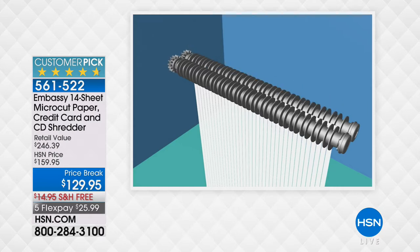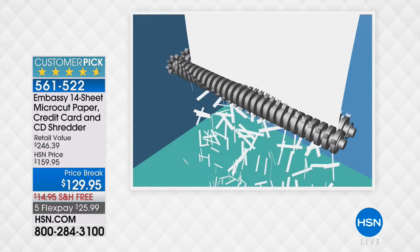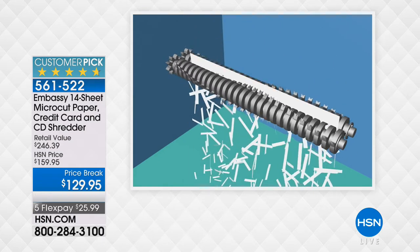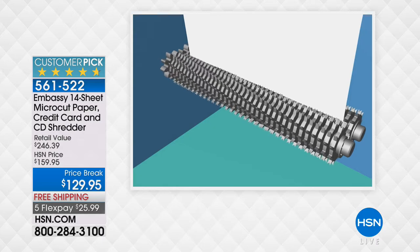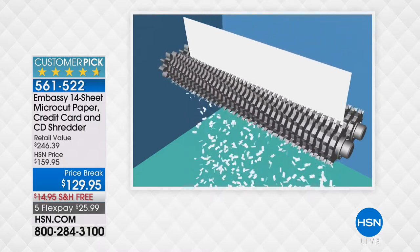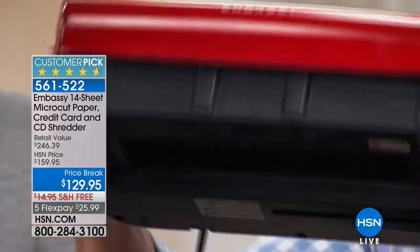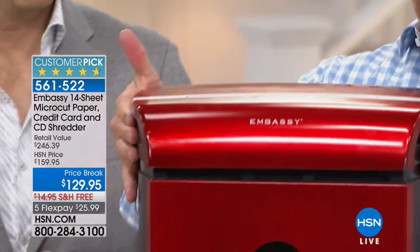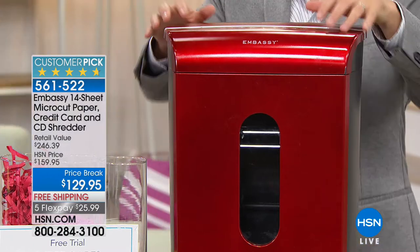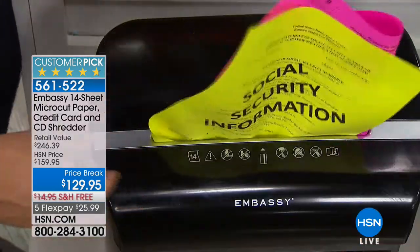A lot of us have had a strip cut for years — it jams, only does a few pages. Some upgraded to cross cut after becoming a victim of identity theft. But look at how the gears become massive to go through 14 pages, making the shreds smaller at the same time. It really performs like it's supposed to. The color — shiny apple red or blue — is the icing on the cake. Leave it out because it looks good, and use it. The more you use it, the less likely identity theft is going to happen to you.